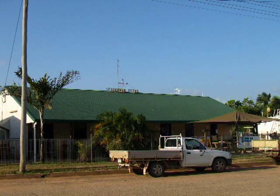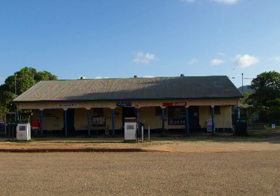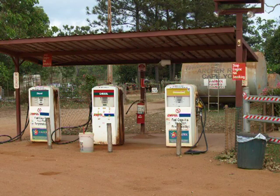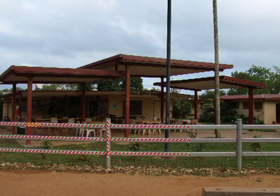An early start the next day on the dusty red dirt road to Archer River Roadhouse, around 70km north of Cowan. It has all fuels, hot showers and a campground, cold beer and drinks, the famous Archer Burger, and you can also phone home if you want.